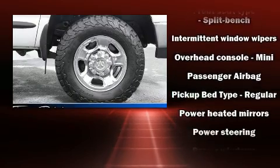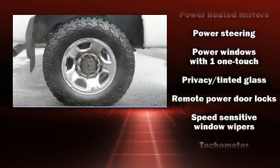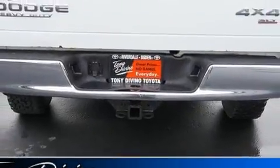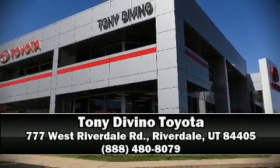It also features four-wheel disc brakes with ABS, and arrives with a Carfax history report providing you peace of mind with detailed information. Stop by our dealership or give us a call for more information.